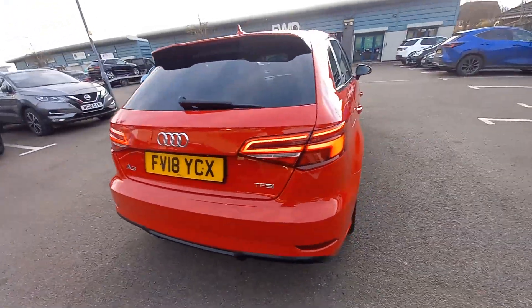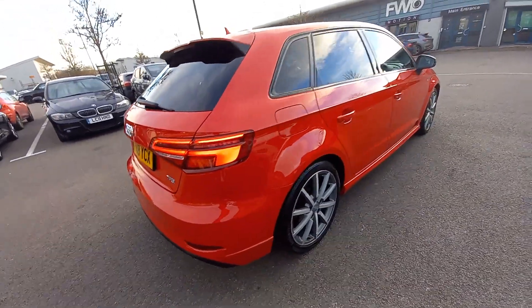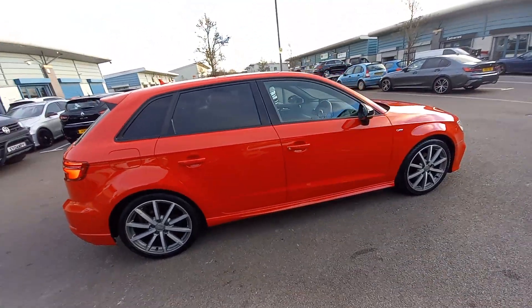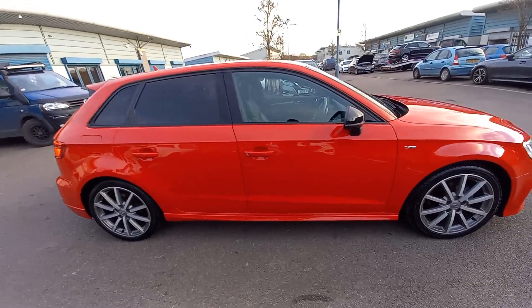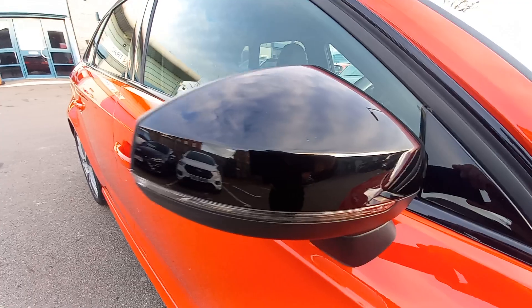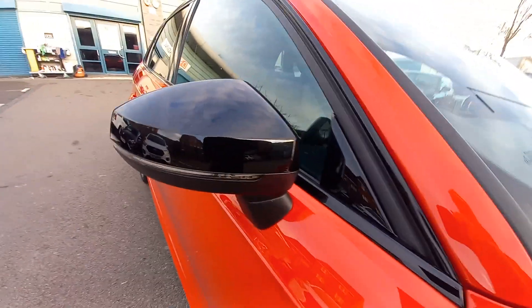Just 33,000 miles on the 18 reg. It's got the 18 inch alloy wheels as well, bright red paintwork. It's got the gloss black wing mirrors. Got a scratch on this wing mirror condition - so very clean, no chips or anything like that.